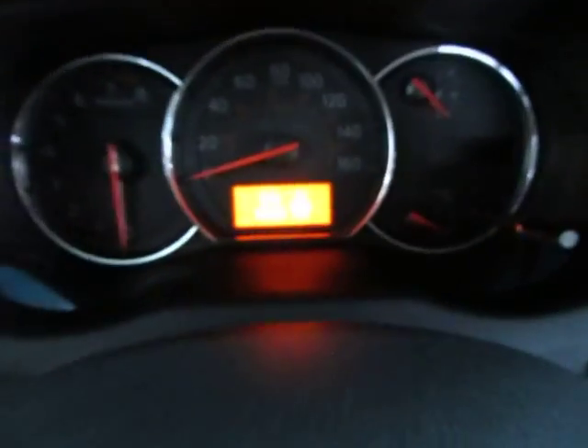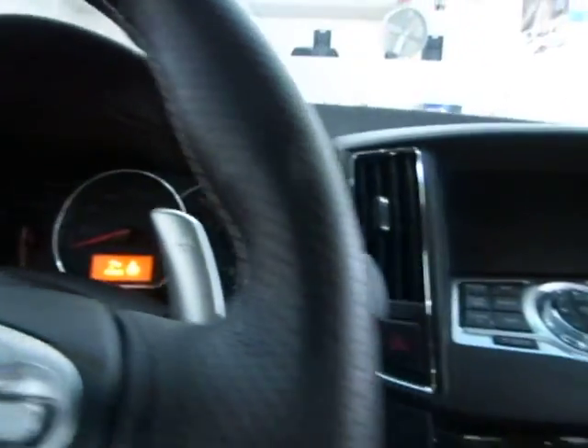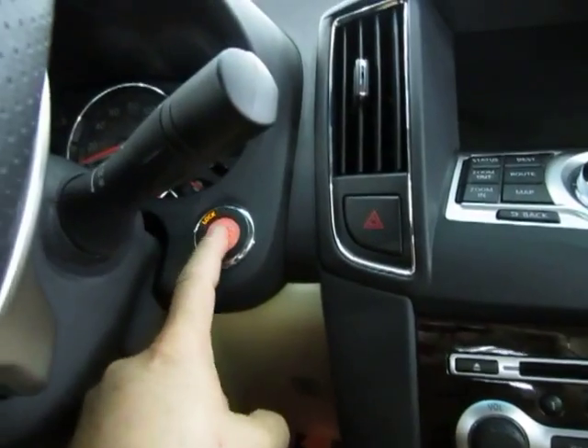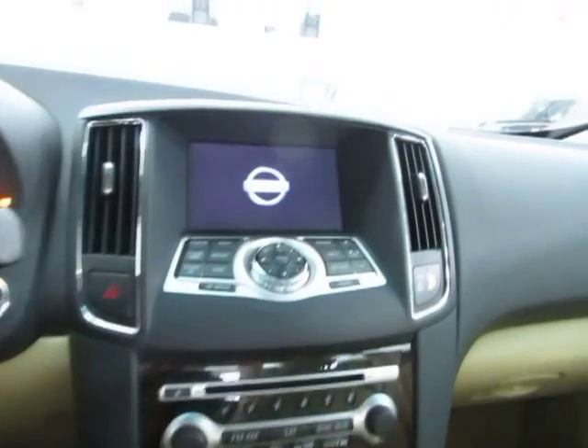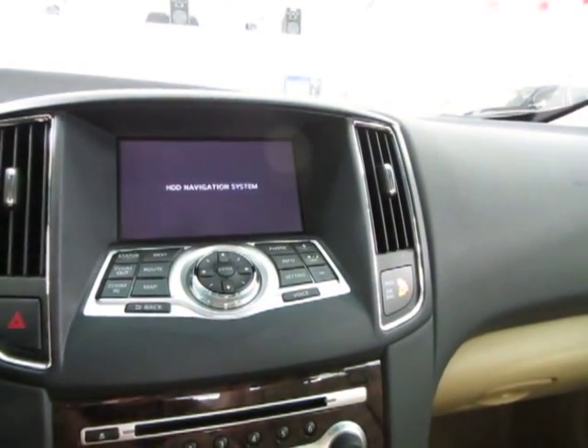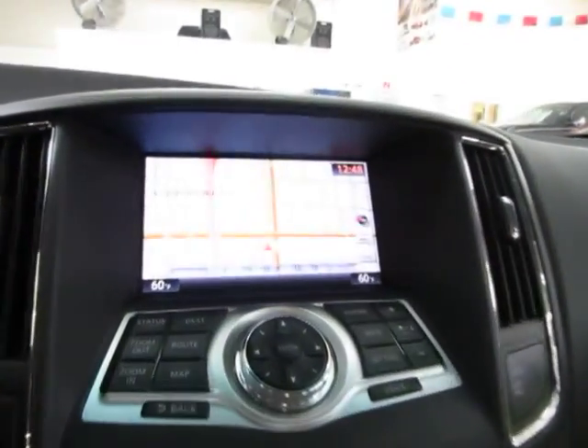Once you get inside, the vehicle senses the key is nearby and it's asking me to step on the brake and hit the push button start. So let's do that — you just push it, you don't have to hold it. And while the navigation boots up, there's your navigation.